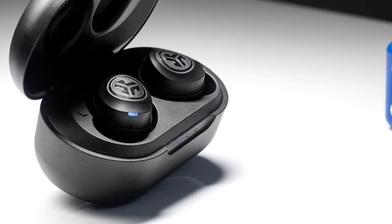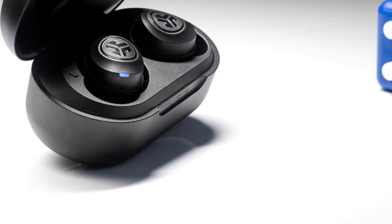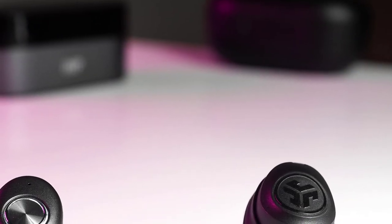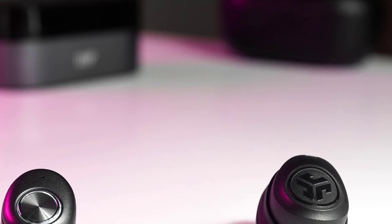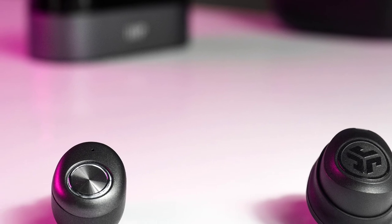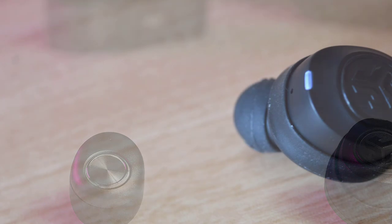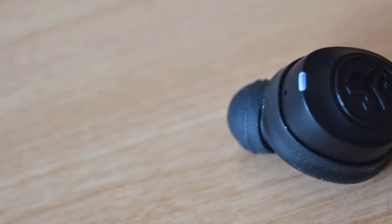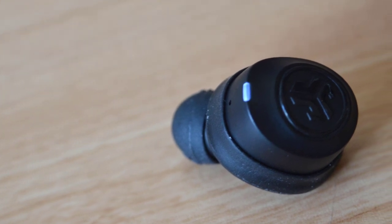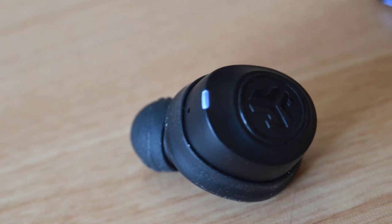The JLab JBuds Air earbuds are water- and dust-resistant with an IP55 rating. Aside from that, they fit extremely well. The bulky build may be an eyesore, but with the provided cushion fins installed, it's next to impossible for the earbuds to be removed unintentionally. Battery life is below average for true wireless earbuds — objective testing measured 3.07 hours of playback at a constant 75 dB SPL output. If you're hesitant about giving true wireless a go, the JLab Go Air is a safe pick.